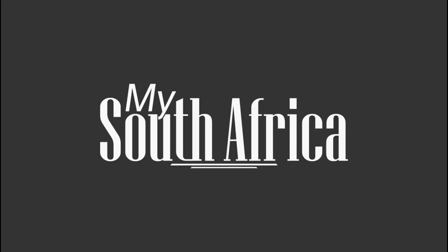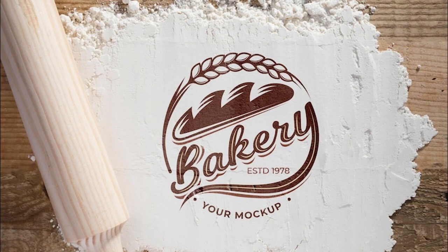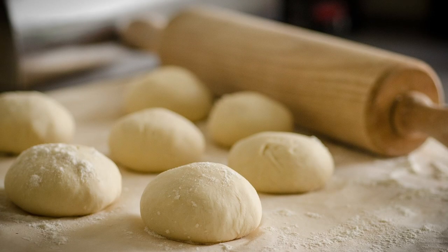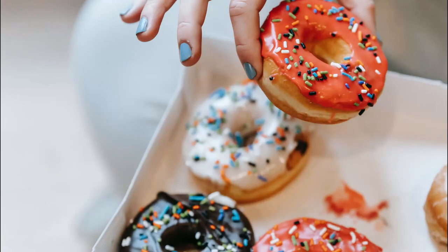Welcome to mySouthAfrica, where we talk about all things related to business and entrepreneurship using examples and illustrations that are easy to follow. In this video we're going to talk about how to start a bakery business in South Africa. A bakery is one of the most fulfilling businesses because people who usually go into this business are passionate about baking. The best thing about opening a bakery is that you don't have to have culinary experience or education — anyone skilled in baking delicious treats can open a bakery business in South Africa.